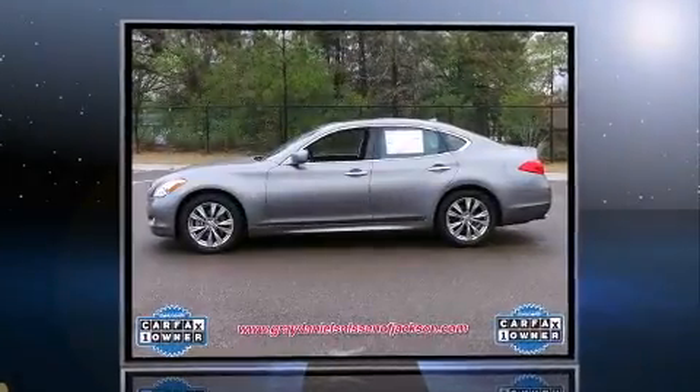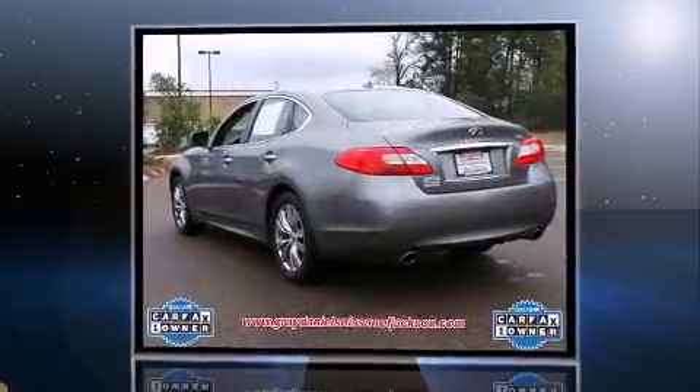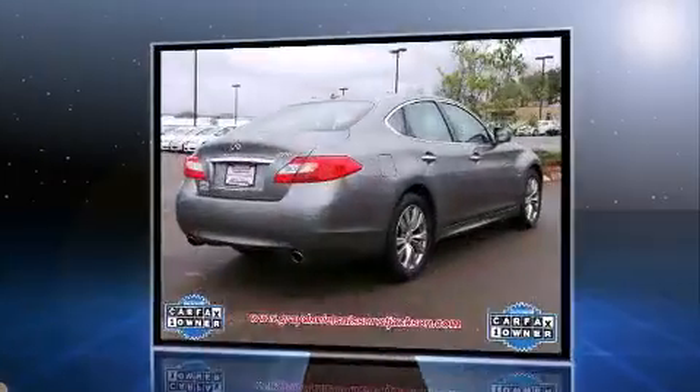Introducing the 2014 Infiniti Q70. With fewer than 35,000 miles on the odometer, this four-door sedan prioritizes comfort, safety, and convenience. It features an automatic transmission, rear-wheel drive, and a refined six-cylinder engine.